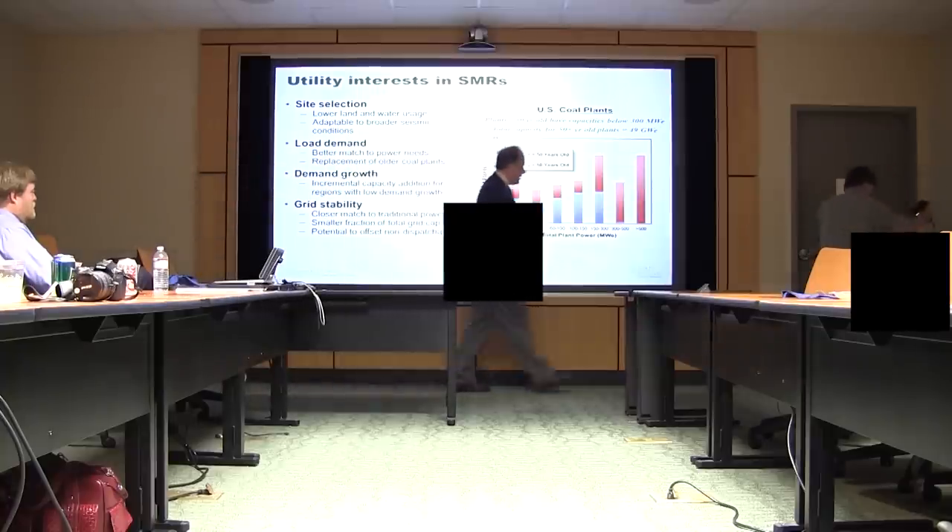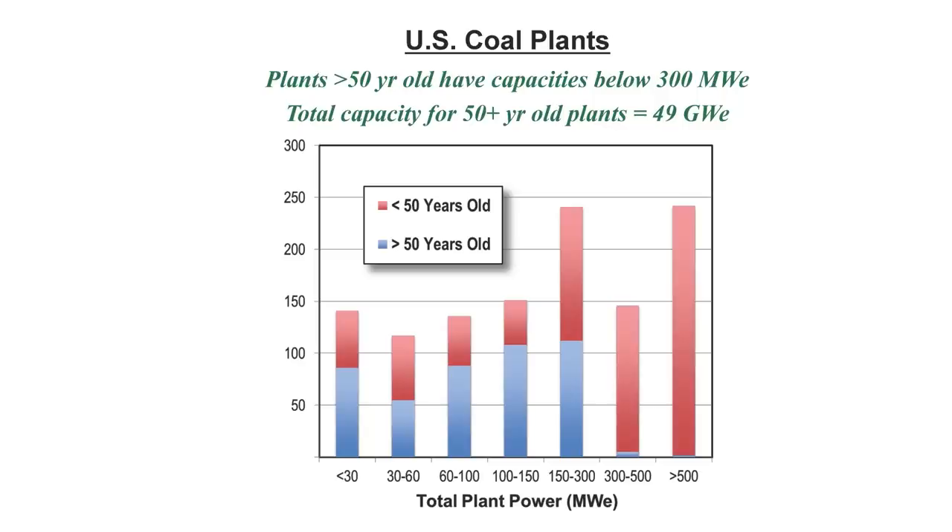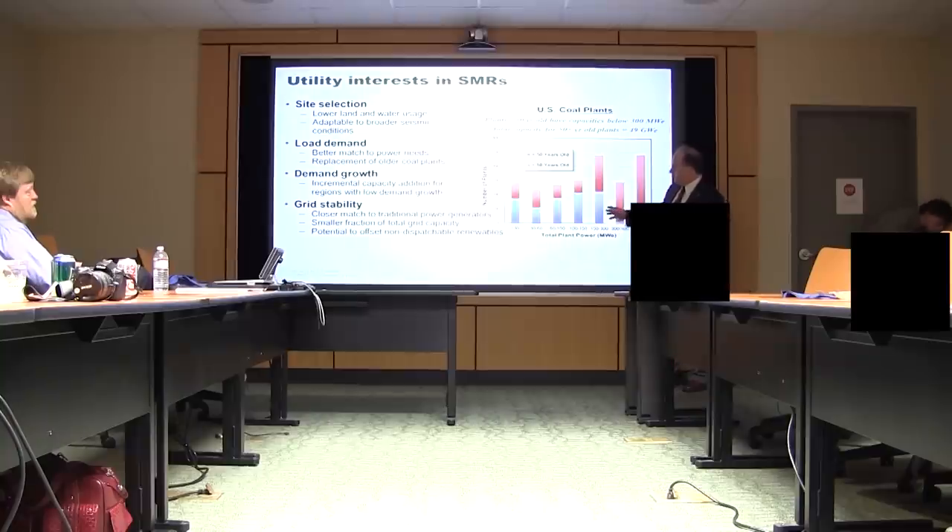If you look in the U.S., this is a chart of the age distribution of coal plants by size. The blue is greater than 50 years old, the red is less than 50 years old. If you look at around 300 megawatts, all of our plants that are greater than 50 years old and reaching their lifetime are less than 300 megawatts — so that matches the size for a small modular reactor.